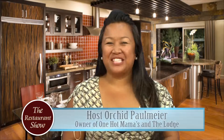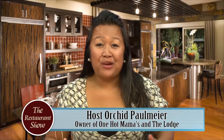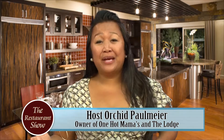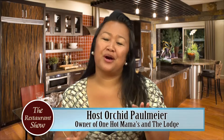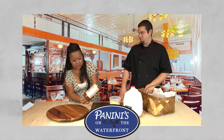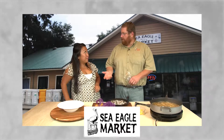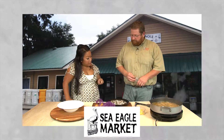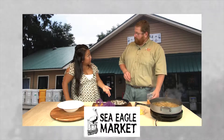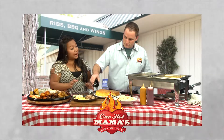Hi everyone, thanks for tuning in today to the Restaurant Show. It's that time of year when the weather is fantastic outside — great outdoor parties, tailgating, local farmers markets, lots of things going on in the Low Country. Today we have Chef Paul from Panini's showing us what's going on in the local markets and some great sustainable food you can get right here in the Low Country.